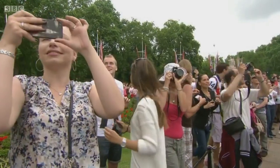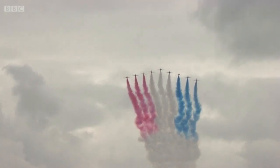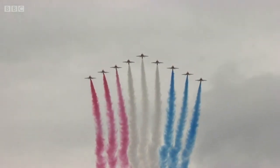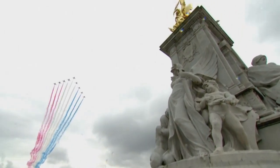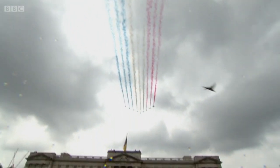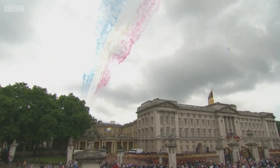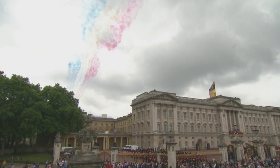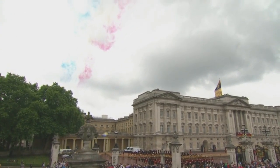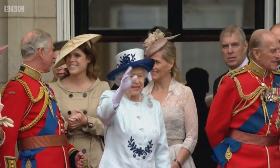Stand by for the Red Arrows — one of the world's premier aerobatic display teams, and that's the reason why. A stream of red, white, and blue in the skies above central London and Buckingham Palace, to the Queen's obvious delight. 2014 is the 50th display season for the Red Arrows — it's great to see them.